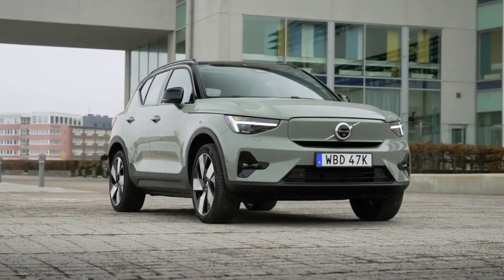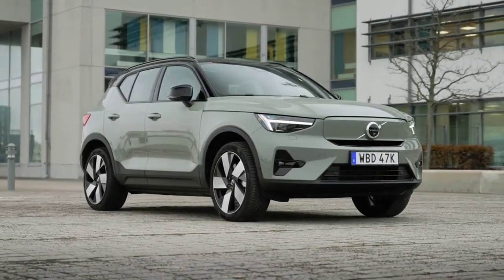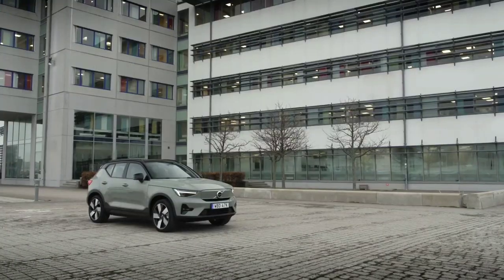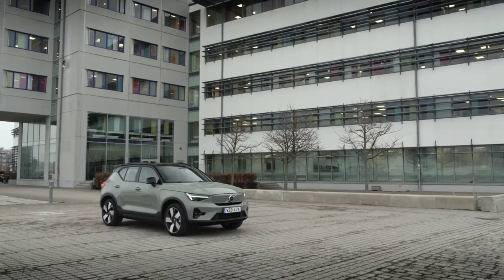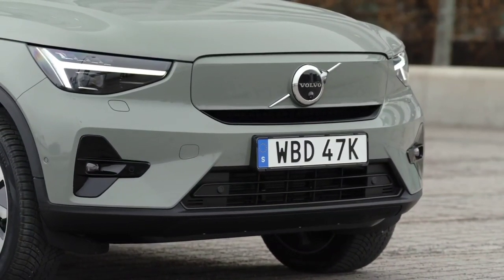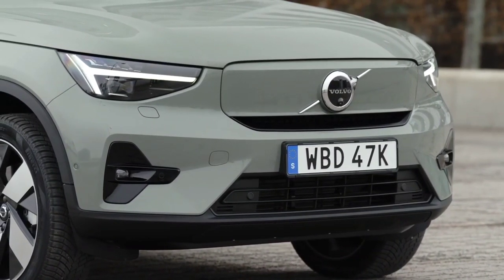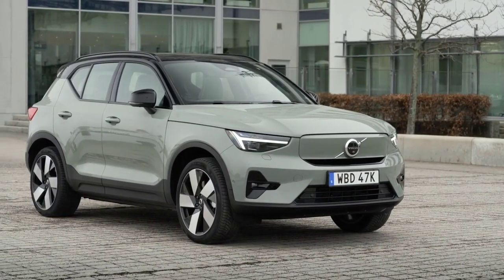Volvo has announced that its electric SUV has entered production and claims the model is enjoying strong demand. All units of the XC40 Recharge that will be produced this year have already been sold, and deliveries will begin in October. Volvo's first electric model is based on the XC40 SUV. The 75 kWh battery provides an autonomy of 400 kilometers and powers two 408 HP electric motors.